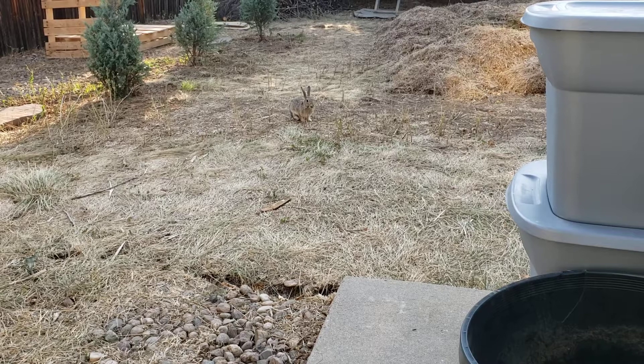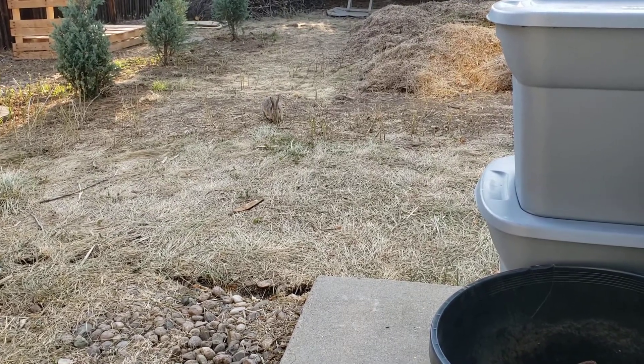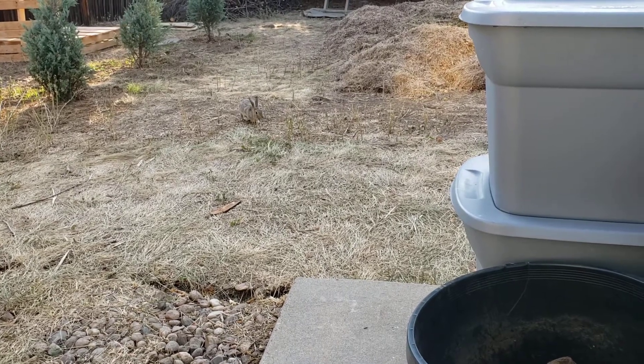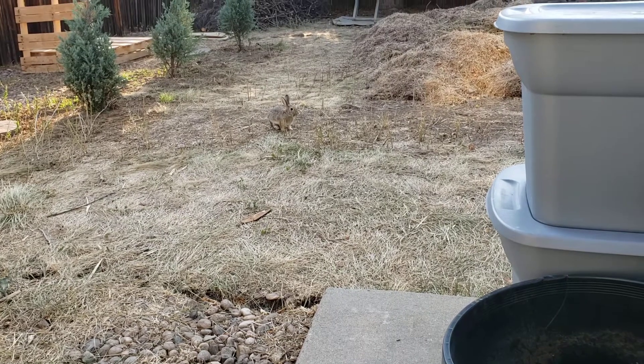Here's the little bunny that lives in my backyard. I recognize him because he has this little Fu Manchu mustache — I don't know if you can see in the video, but he's got this little black kind of thing hanging down.